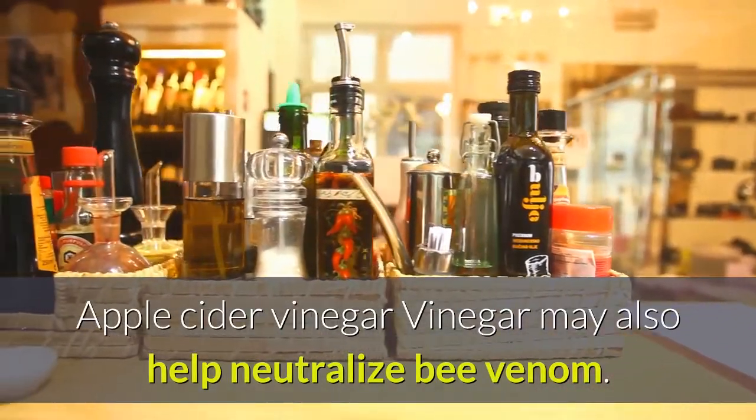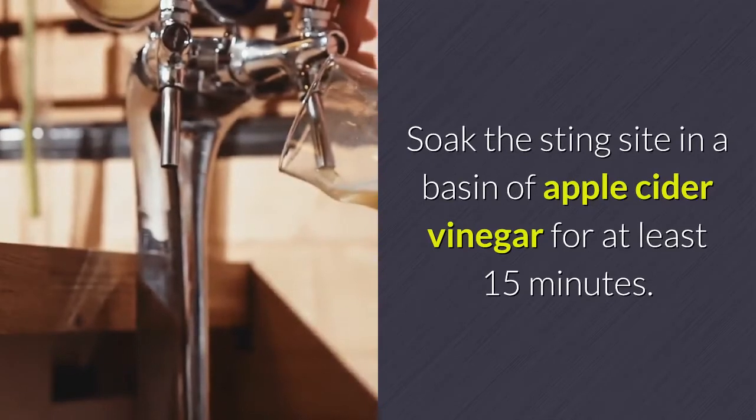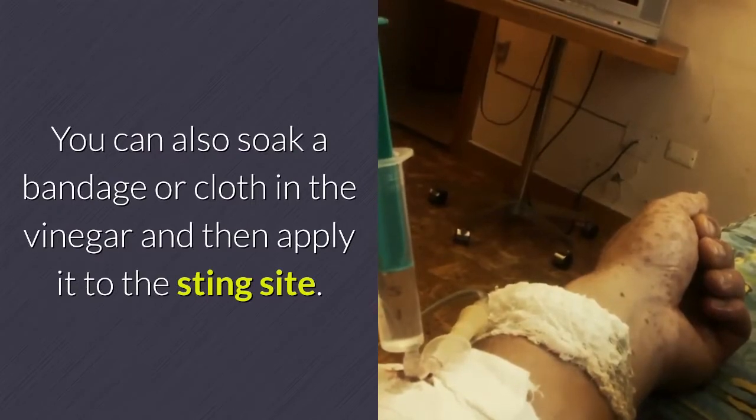Apple cider vinegar may also help neutralize bee venom. Soak the sting site in a basin of apple cider vinegar for at least 15 minutes. You can also soak a bandage or cloth in the vinegar and then apply it to the sting site.